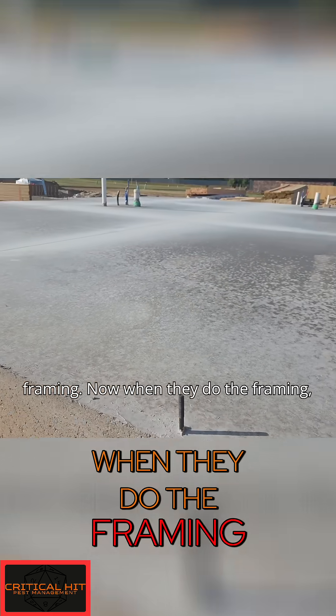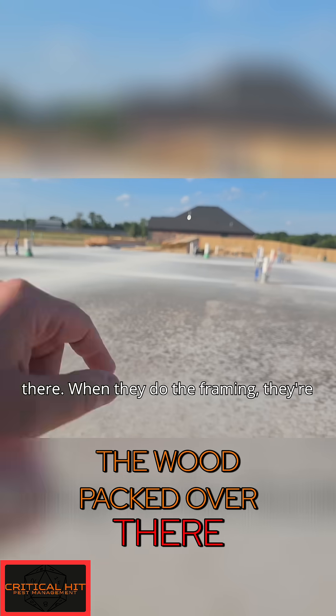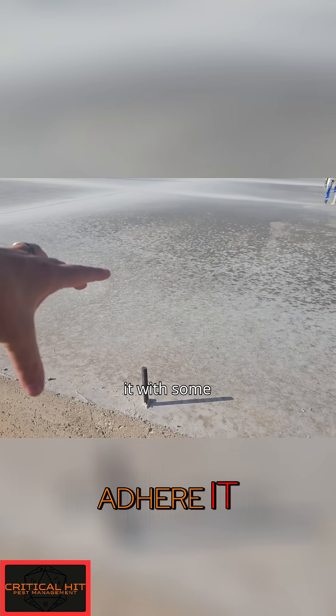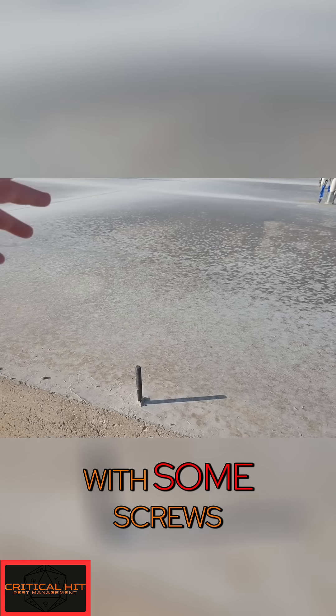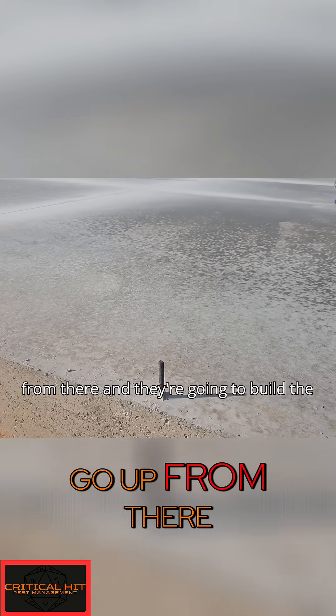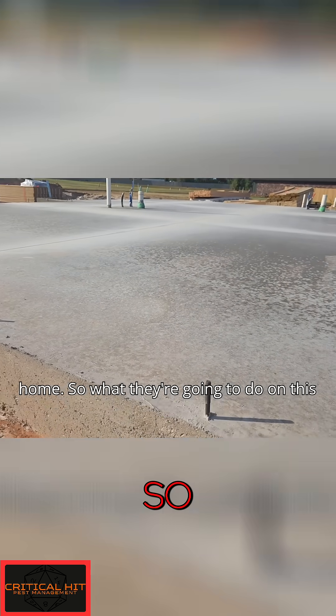You can see all the wood stacked over there. When they do the framing, they're going to literally just adhere it with some screws into the slab, and then they're going to go up from there and build the home.